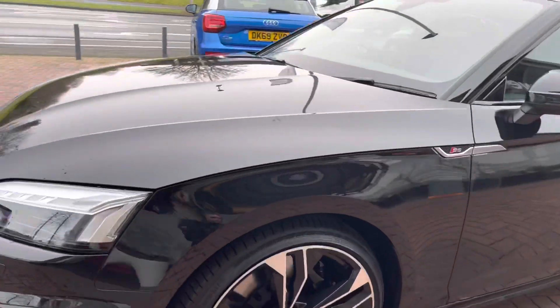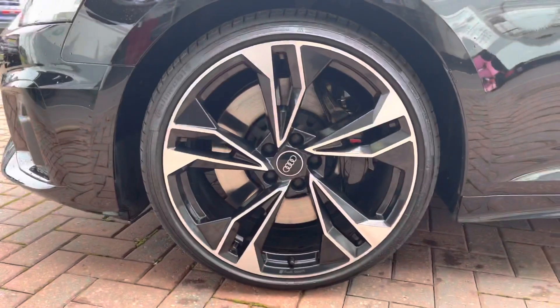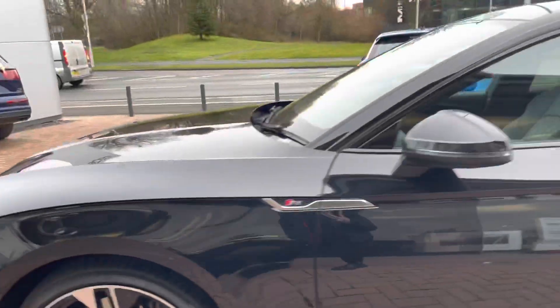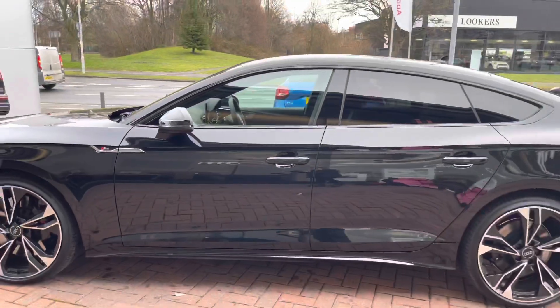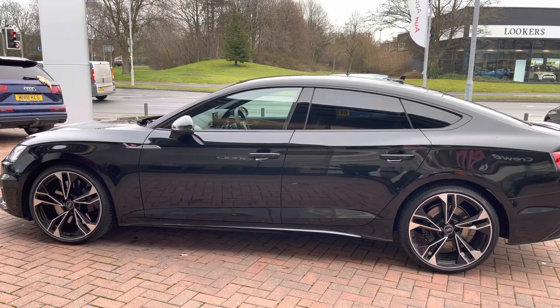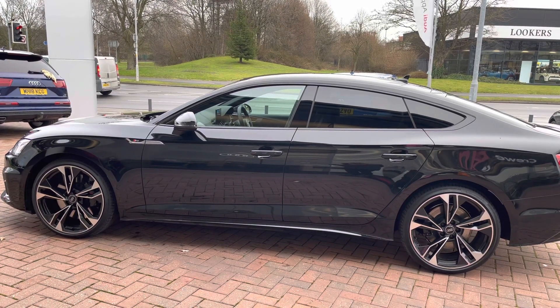The vehicle comes with 20 inch five twin spoke polygon design alloy wheels in gloss black, which really do make the car look nice and sporty. As we make our way down the side of the vehicle, we can notice the black trims around the edges of the windows as well as privacy glass all along the rear, which really does make this vehicle stand out from the rest.